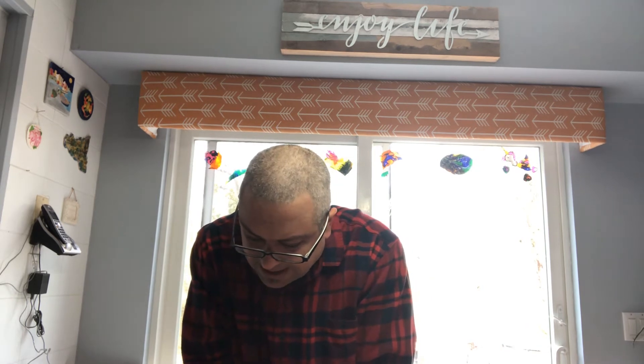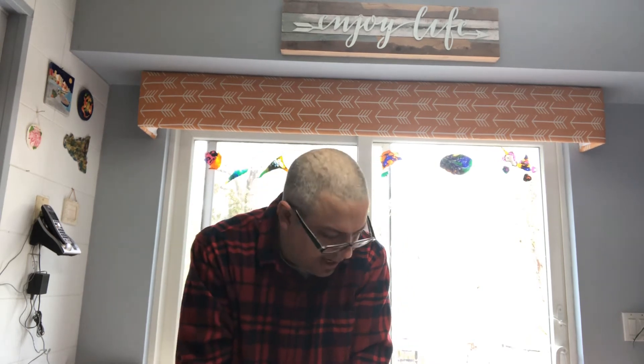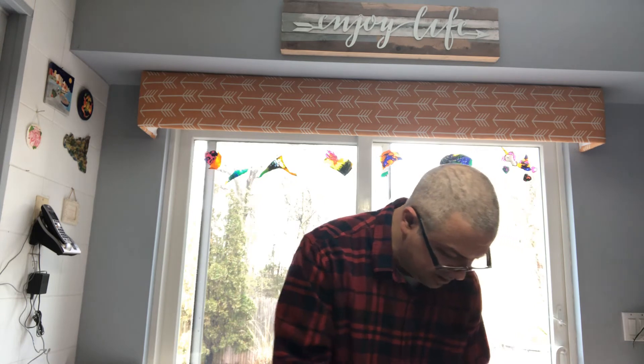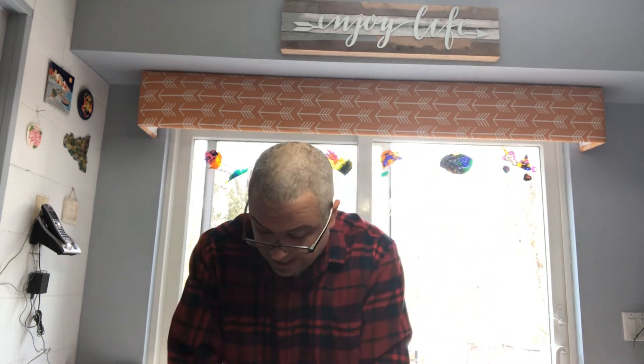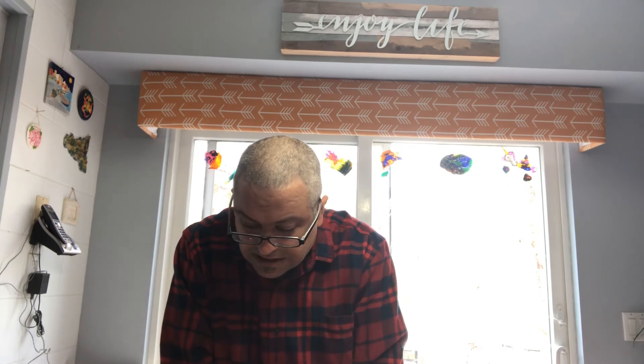Does everything land with the same force? Or do some things hit harder than others? This might have to do with how soft or hard the objects are. Here's a way to find out: have someone drop a dry sponge in your hand from about a foot above. I'm going to be using a cork.